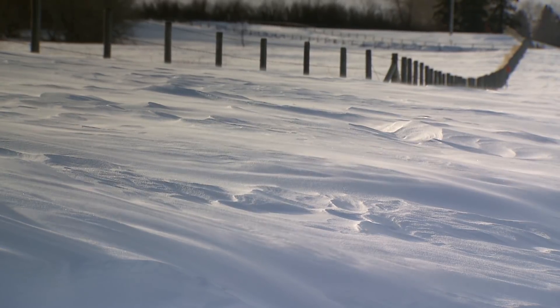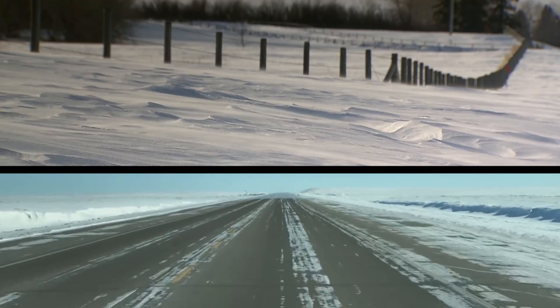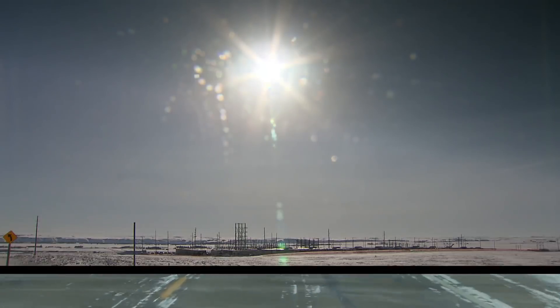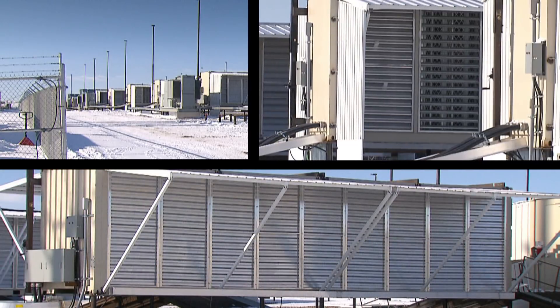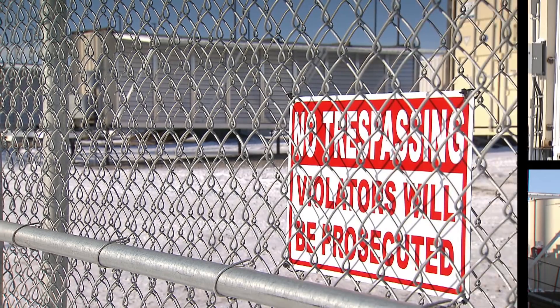There's treasure hidden here on the frigid Alberta prairie. Fortune hunters have long traveled these roads searching for the oil and gas buried here. But something new is on the horizon. This is a Bitcoin mine made up of 48 sea cans crammed with high-powered computers designed to turn all that computing power into cold, hard cryptocurrency.